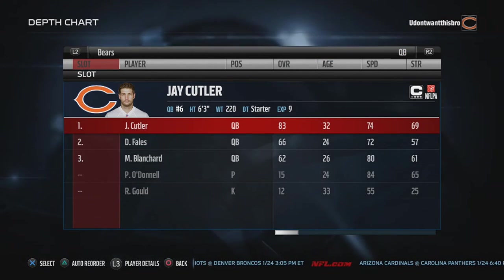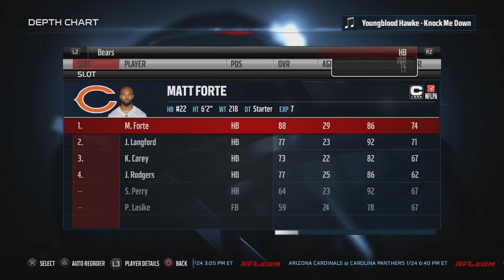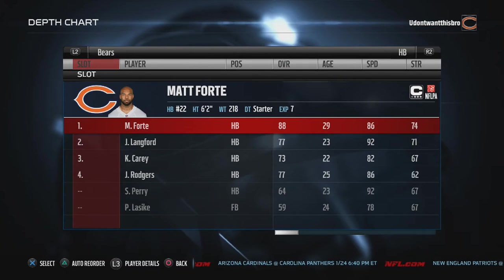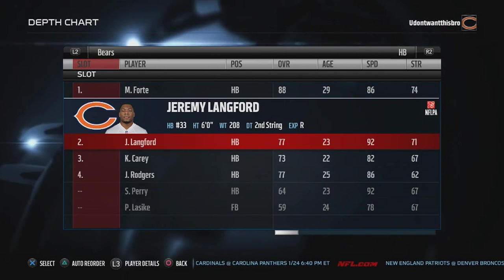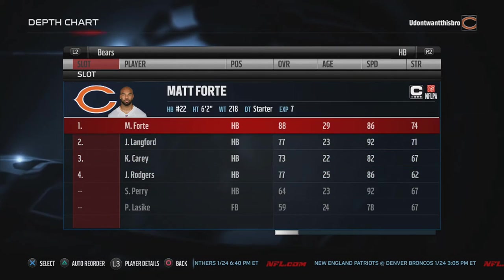We're gonna go with Jay Cutler at quarterback. I have David Fales and Blanchard rolling up after him. Halfback, of course you gotta go with the veteran Matt Forte. He probably won't be on the team next year. Then we have Jeremy Langford, the up-and-coming running back, following with Kadeem Carey and Jaquiz Rogers.